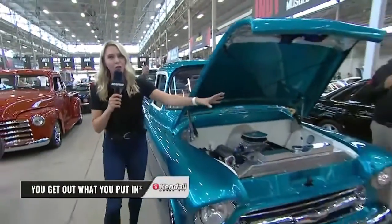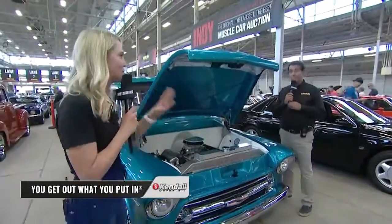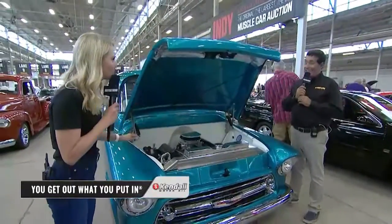My buddy Bill Stevens over here usually gets to get up close and personal with those cars, but today he invited me along. And I'm so glad you did, because this cameo — it's striking. That color, what's it all about?